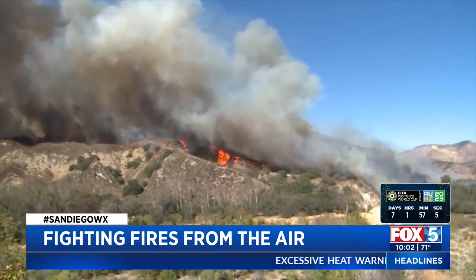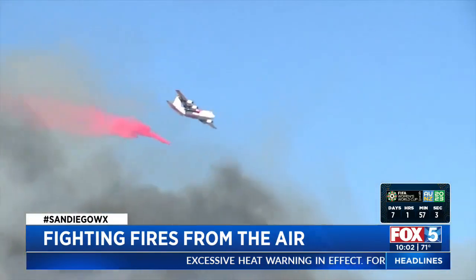Our goal is to keep 95% of our wildfires at 10 acres or less. So with these air tankers, they can travel up to 250, 270 miles an hour. It's a great air asset to have.